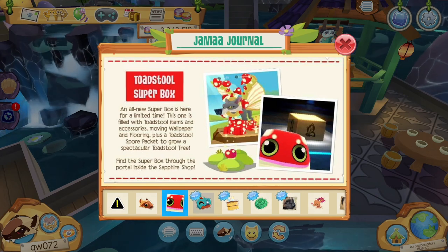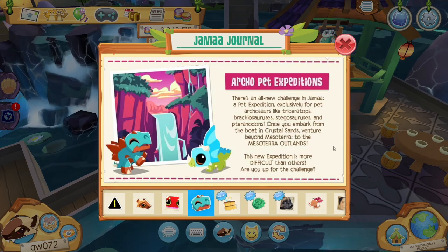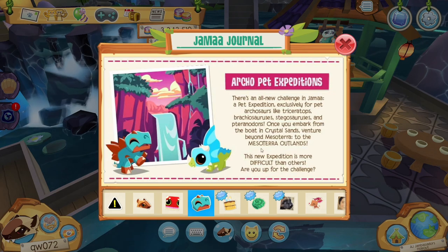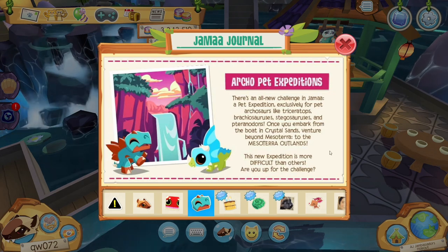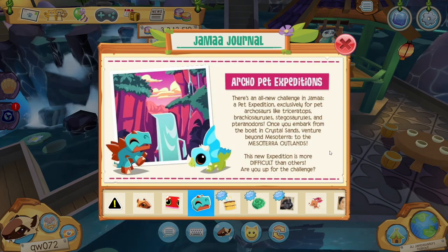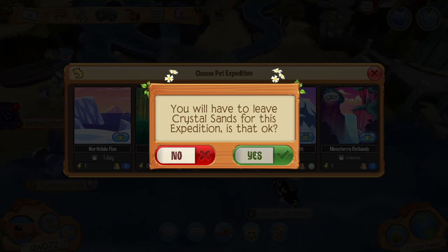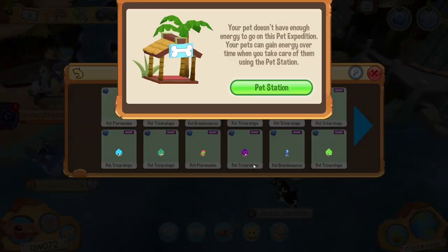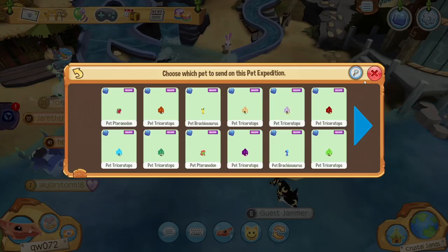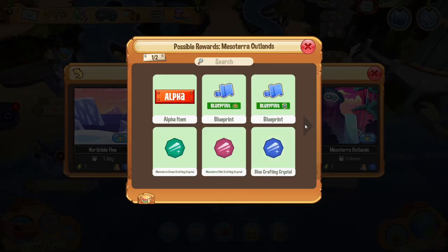Moving on to the next thing: Argo Pet Expeditions. There's now a new expedition that is just for dinosaurs. Here it is — I'll show you, it's right there. I don't actually have any dinosaur above level one, so I'm going to have to skip out on this one, but I want you guys to be able to try it too.